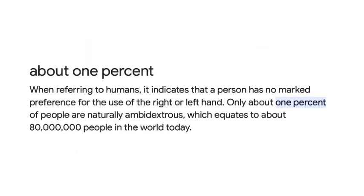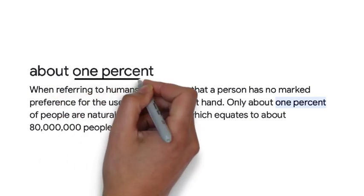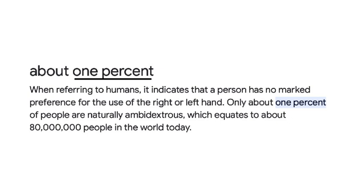Ambidexterity is a rare skill for people to possess. In fact, only 1% of people are ambidextrous. That is 80 million people worldwide.